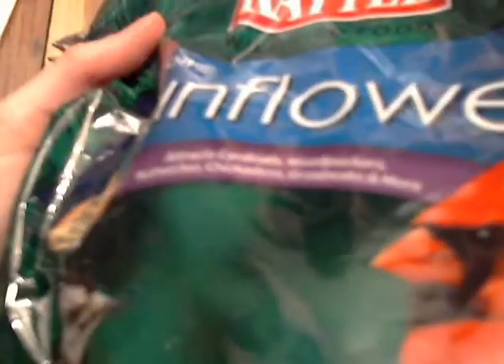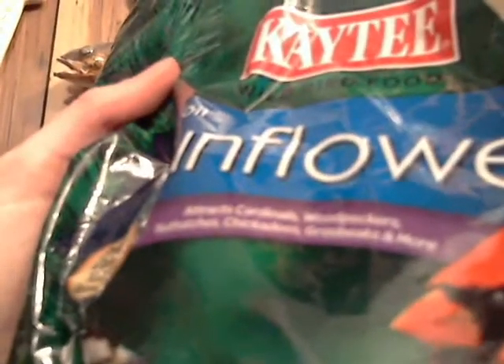It attracts cardinals, woodpeckers, nut hatches, chickadees, grass bucks, and more. And it's triple queen — it kind of looks, see that?